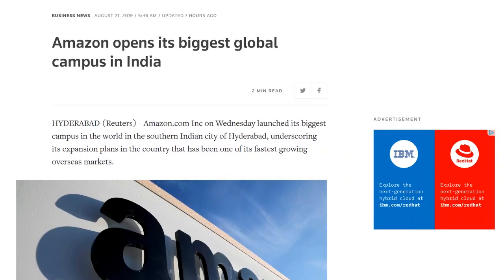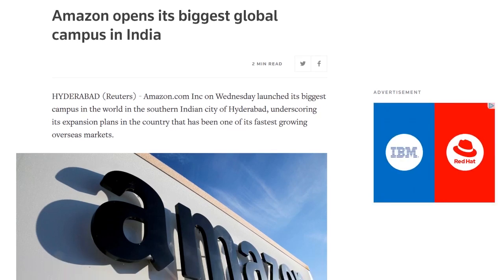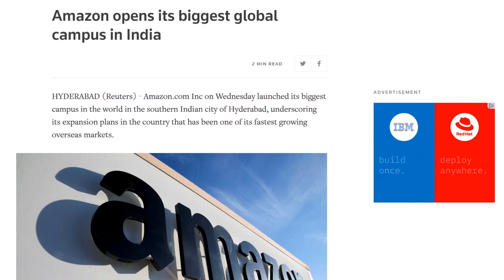Moving on to Amazon: the company launched a new campus in Hyderabad, India, which is now its largest campus in the world. The new digs are spread out over 9.5 acres and will house more than 15,000 employees across divisions including Amazon Web Services. Amazon already has 62,000 employees in India, a third of them already based in Hyderabad. Amazon founder Jeff Bezos has committed an investment of over $5 billion for India operations going forward.